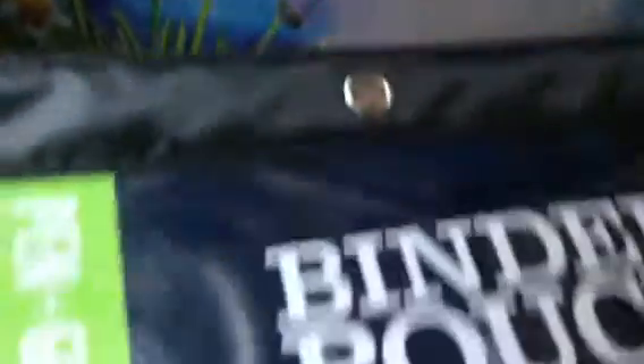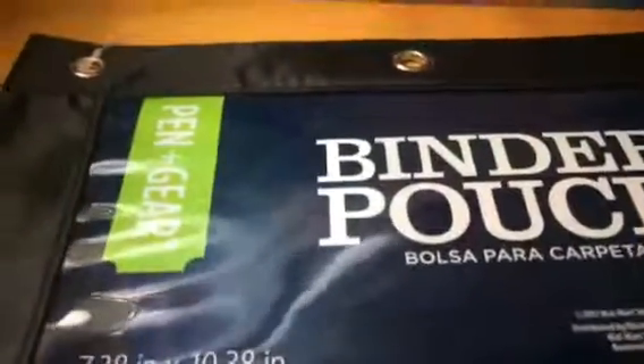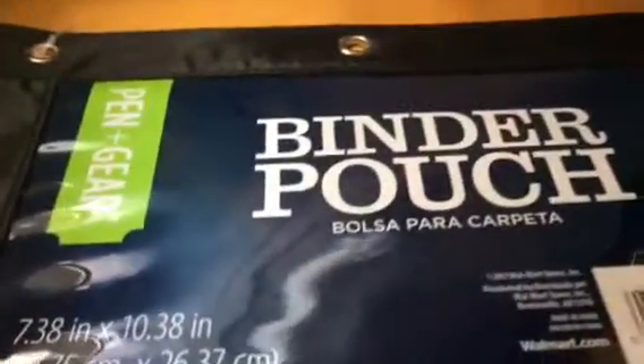So next I went to Walmart and I just got this bag — this part's clear so I can see what's in it. I'm going to put all my art supplies in it and it was only $0.97. And the last thing I got, which is probably my favorite, are these foam balls.